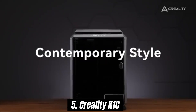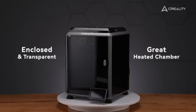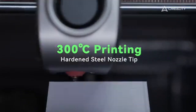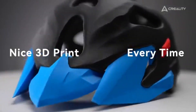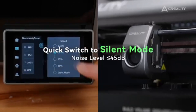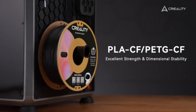Number 5: Creality K1C. After extensive testing and analysis, we can confidently say that the K1C stands out as one of the best options available for both beginners and seasoned makers alike. The K1C boasts an impressive build volume, allowing you to create larger models without the constraints often found in other printers. Its robust design is complemented by an easy-to-use touchscreen interface, making setup and operation a breeze. Whether you're printing intricate designs or larger prototypes, the K1C delivers exceptional print quality thanks to its precise stepper motors and advanced motion control system.